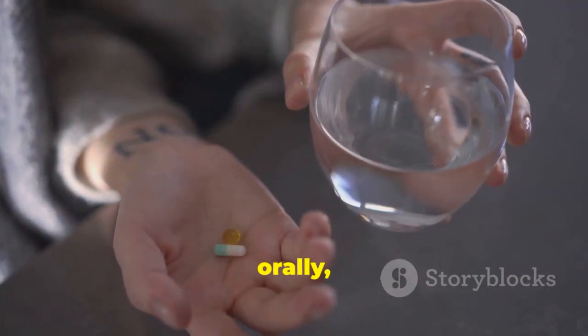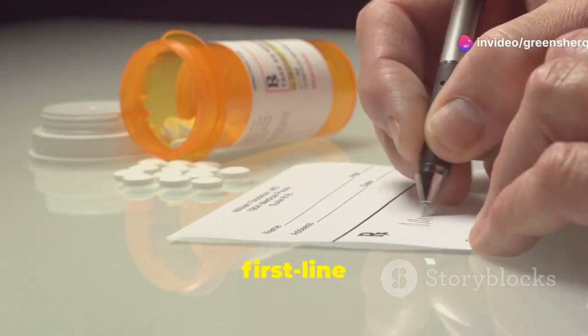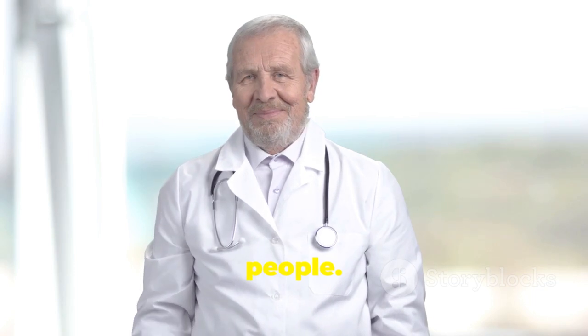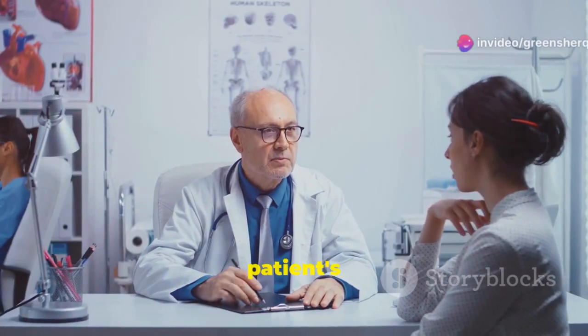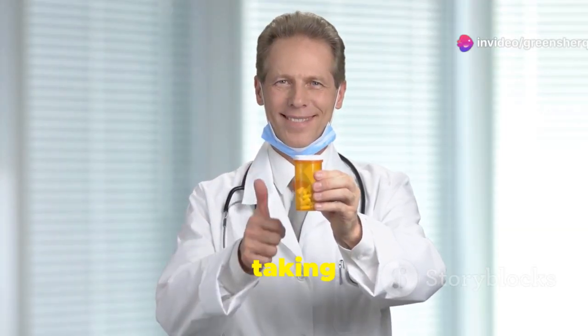Amlodipine is taken orally, usually once a day. Doctors often prescribe amlodipine as a first-line treatment, meaning it is one of the first medications they try. It is generally safe and effective for most people. Amlodipine can be used alone or in combination with other medications, depending on the individual patient's needs. It is important to follow your doctor's instructions carefully when taking amlodipine.